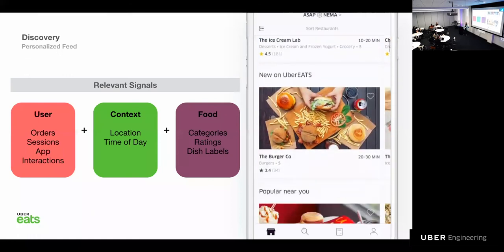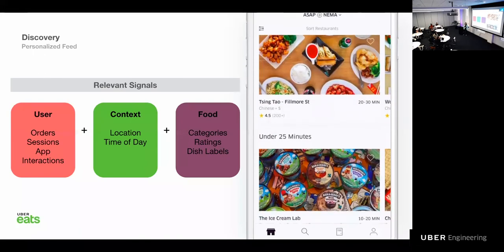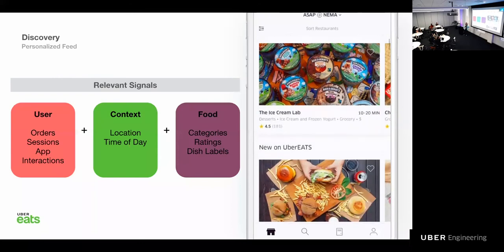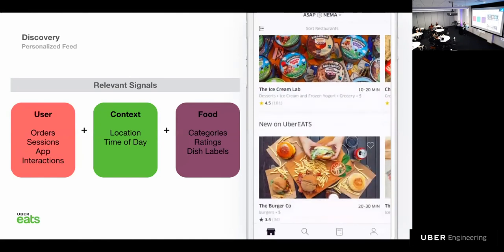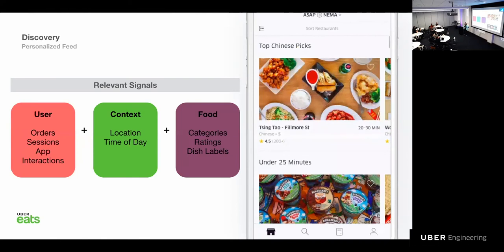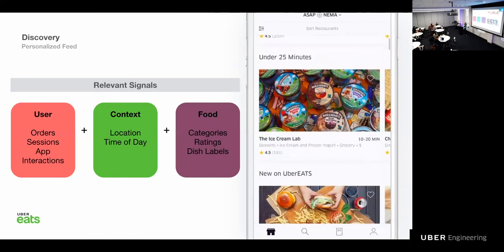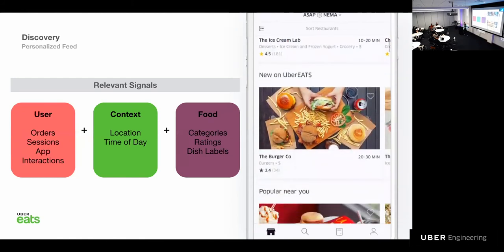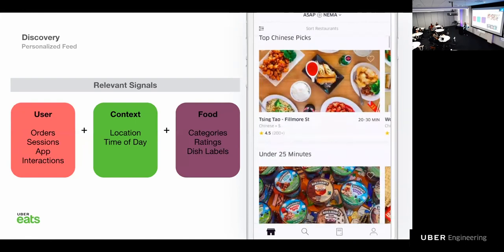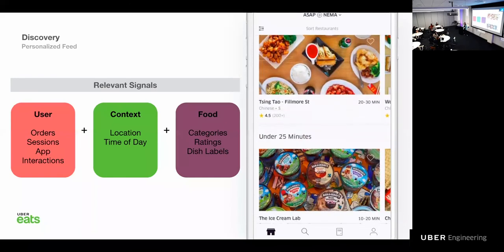Each user has a different experience of the feed, personalized based on their needs and interests. We use machine learning models to optimize for eater satisfaction in the form of conversion and retention. Some of the signals we use are the user's history and previous orders, preferences, categories and labels of food, location, and style. The backend is mainly based on a microservices architecture written in Golang. We use Elasticsearch as the open-source storage and search engine to power our geospatial queries. We also use an in-house machine learning as a service platform called Michelangelo for building, deploying, and operating our machine learning solutions at scale. For details, check out the Eng blog post.